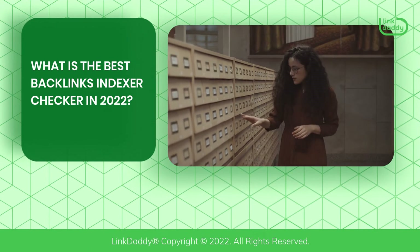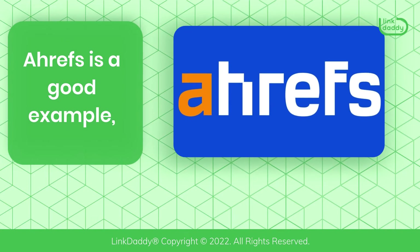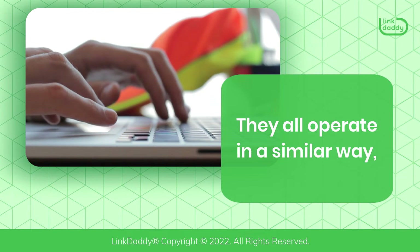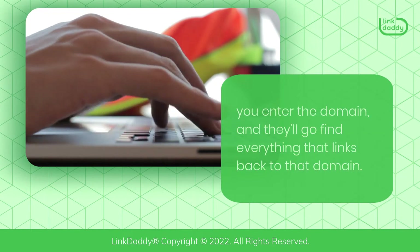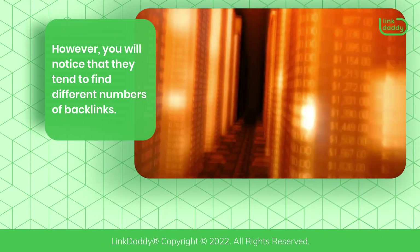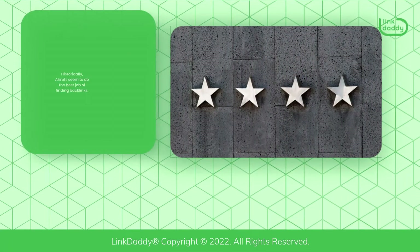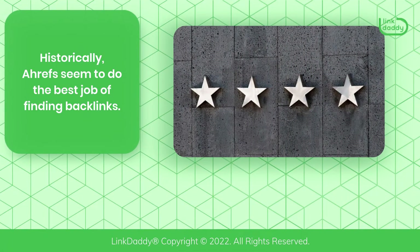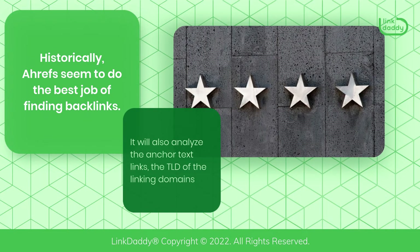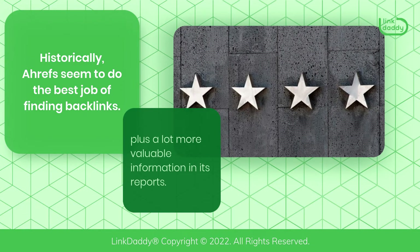What is the best backlinks indexer checker in 2022? Ahrefs is a good example, as are Majestic and Moz. They all operate in a similar way — you enter the domain and they'll go find everything that links back to it. Historically, Ahrefs seems to do the best job of finding backlinks. It will also analyze the anchor text links, the TLD of the linking domains, plus a lot more valuable information in its reports.